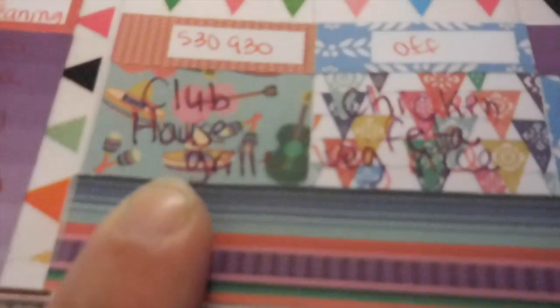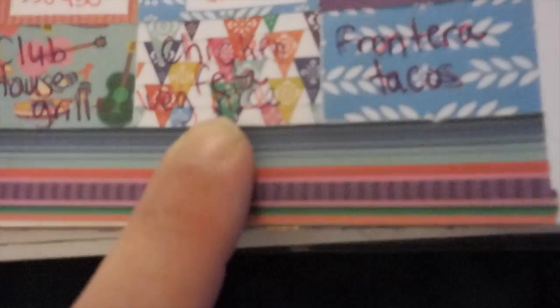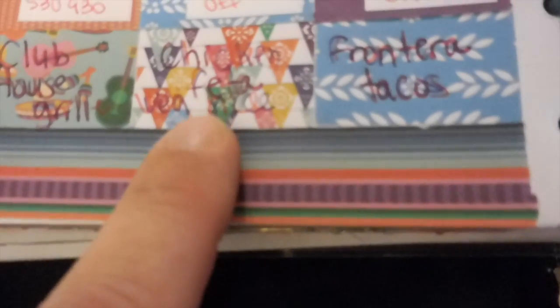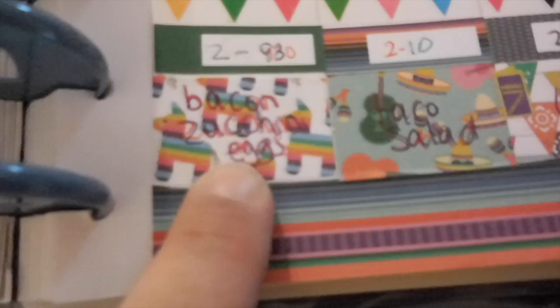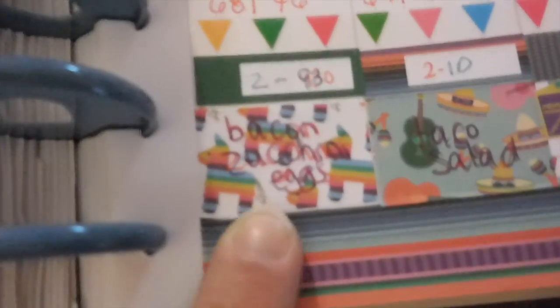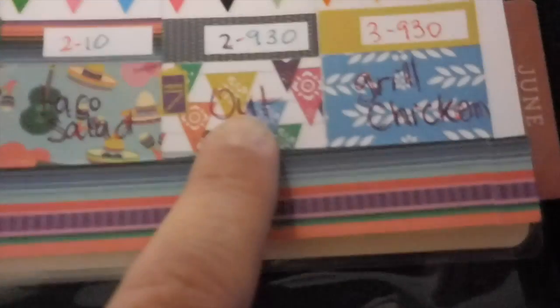So this was our original menu but we have changed things around. Originally we were going to have clubhouse grill sandwiches, chicken with feta sauce and vegetables, rice and salad. On Wednesday, Frontera tacos we call them. Thursday we were going to have bacon, zucchini, eggs. Friday a taco salad. Saturday we go out and Sunday we are going to grill.